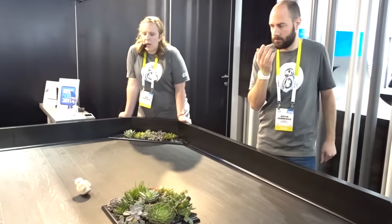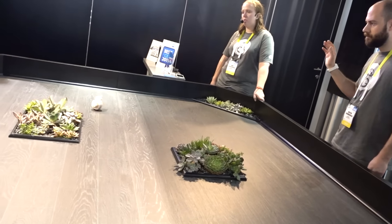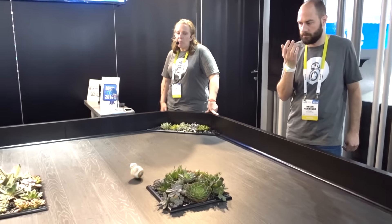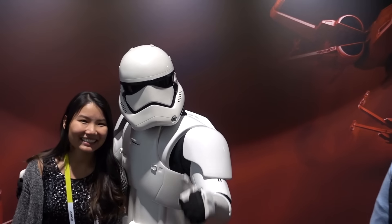Then I went to Sphero and got to see the new watch that you can use to control the Sphero BB-8. That was really interesting — you could see Kevin controlling the BB-8 using his watch. And then I saw the traitor. TRAITOR!